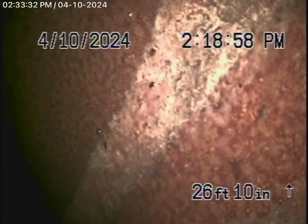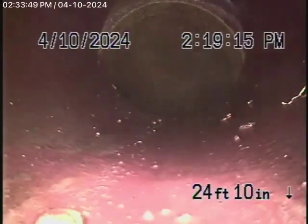So we installed the clean-out, we've hydrojetted the line, and got it nice and clean. Right now we have our camera in and we're at the city sewer. We're in the city sewer right now. If we bring the camera back, here's your connection to the city. As it comes back, you can see the root is pretty much gone.